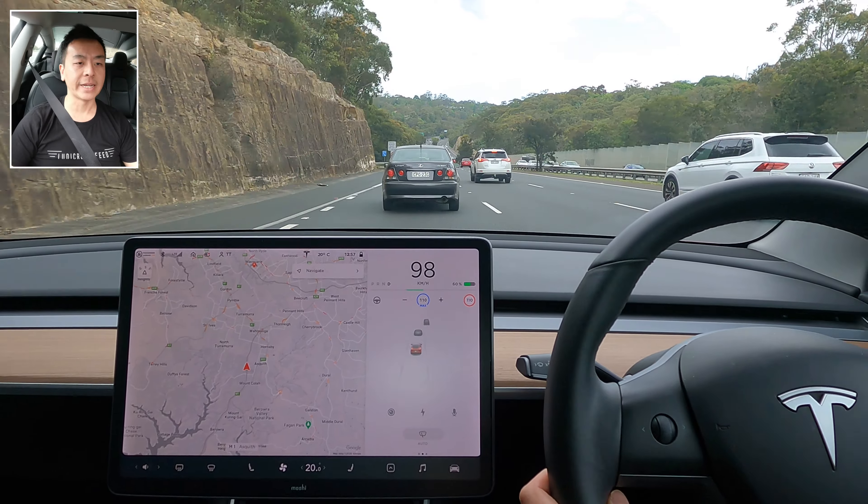Once we get to this section it's like the old days — option of Pacific Highway or Pennant Hills Road. And indeed, there we go. Alright guys, that's kind of the video — that's my software update 2020.44.10.1 review, autopilot challenge, and a bit of an infotainment video regarding Pennant Hills Road improvement with fewer cars and trucks, and also the options available to you heading southbound on the M1 into Sydney.